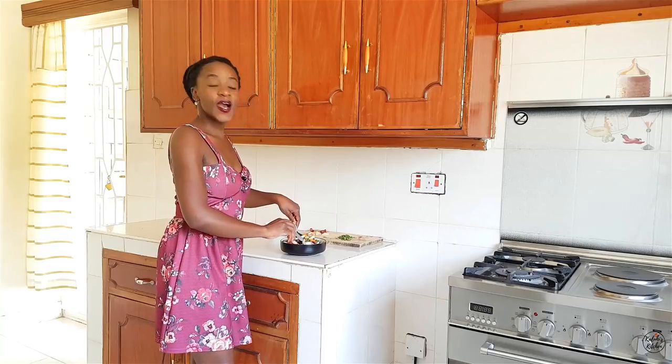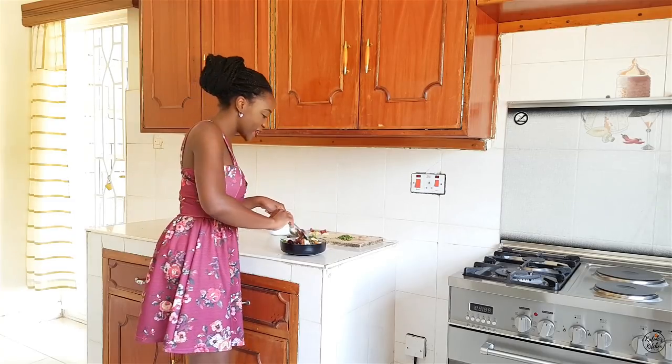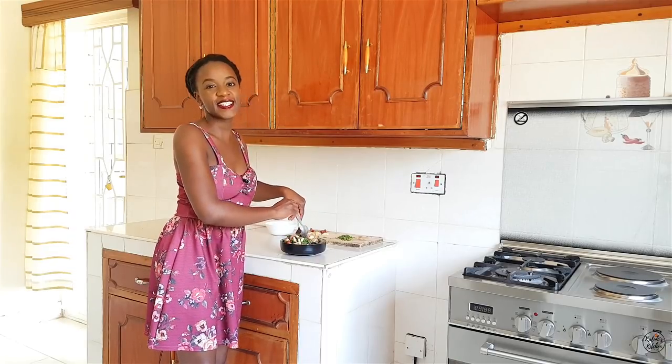This already looks so amazing. I like how the colors are contrasting — you can see the orange, you can see the green, you can see the purple of the grape. I like when you eat with your eyes first because it just makes everything extra adventurous.